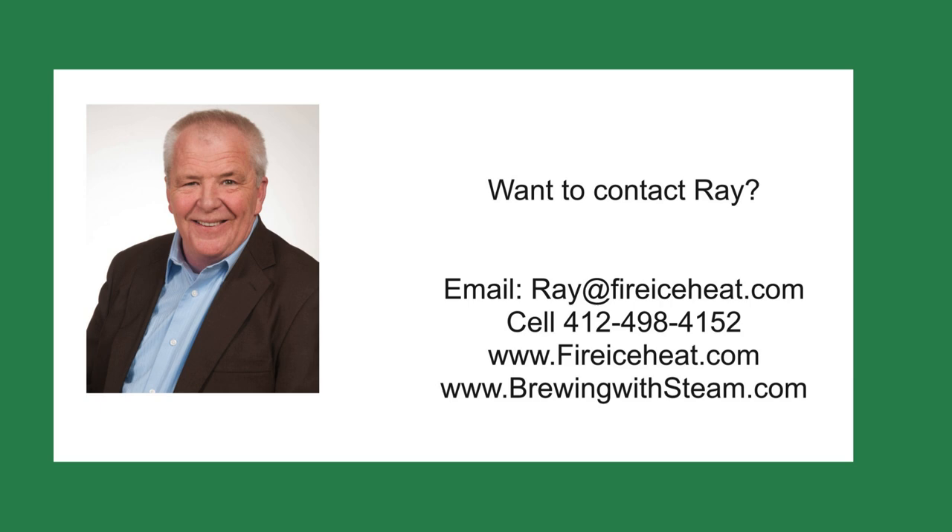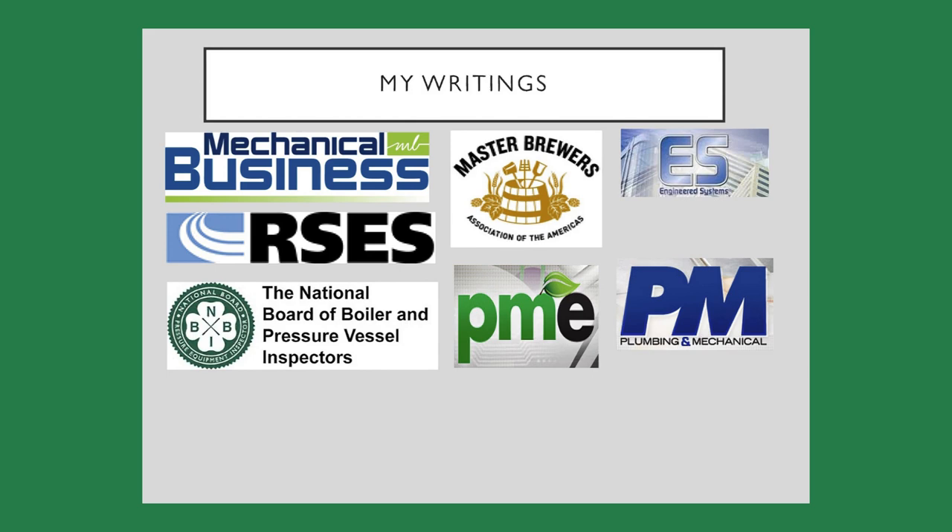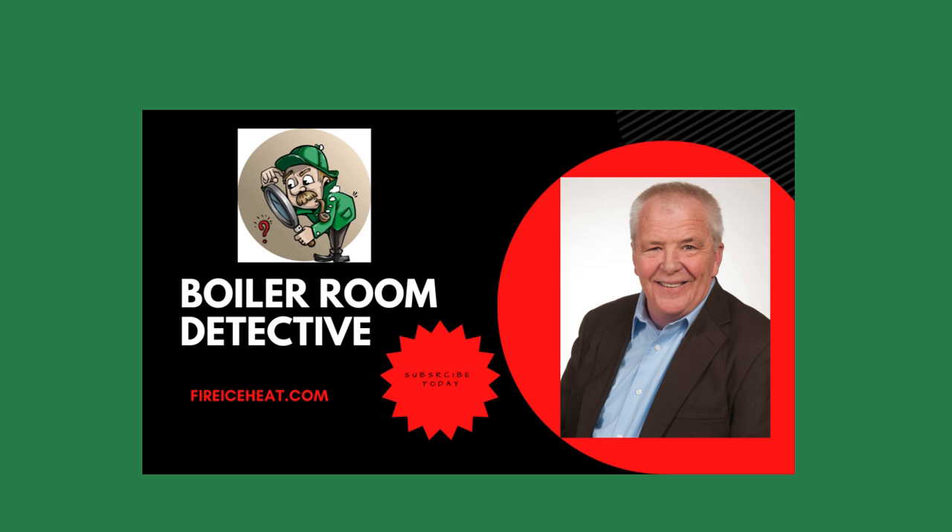If you would like to contact me, my contact information is here. I have two websites: brewingwithsteam.com focuses on steam systems for breweries and distilleries, and includes a monthly blog about steam issues inside a brewery. My other site is fireiceeat.com, my company's website showing some of our capabilities. I've authored 12 boiler books available on Amazon, and my technical articles are included in many industry publications. Thanks for stopping by Boiler Room Detective and I'll see you on the next case.